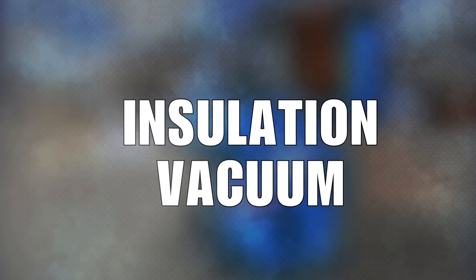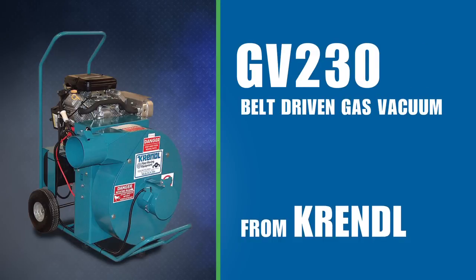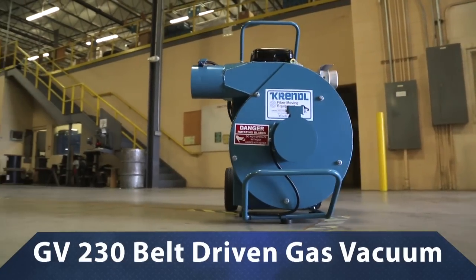If you're ready to get into a new hard-working insulation vacuum and want all the benefits of gas power, say hello to the new GV-230 belt-driven gas vacuum from Krendel, the innovator in insulation equipment.